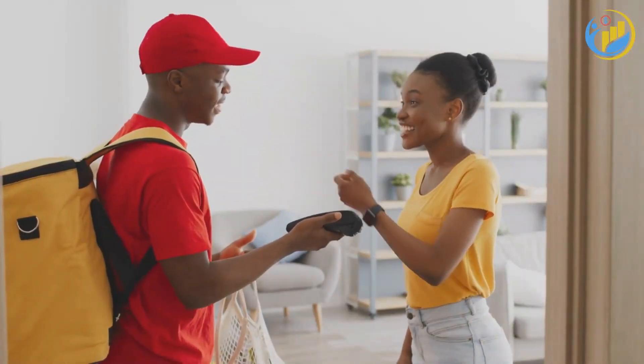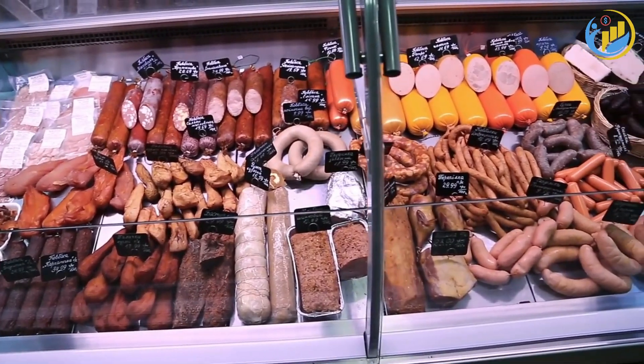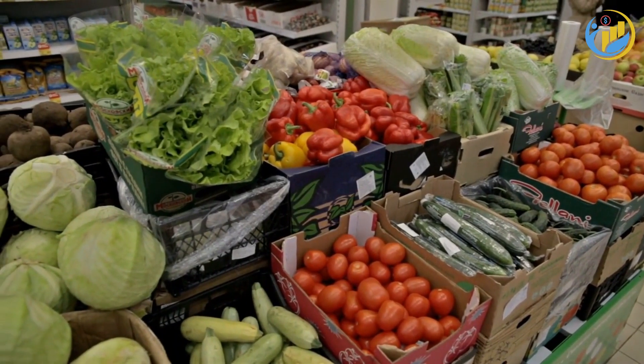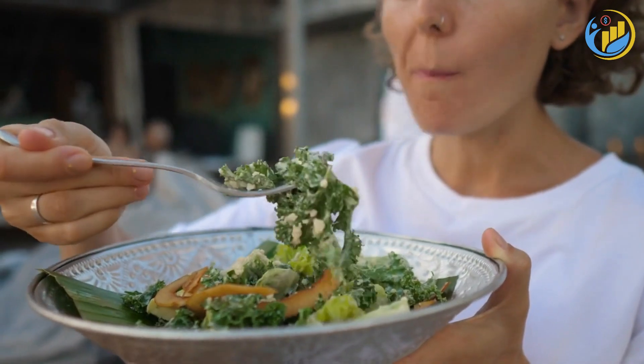Don't overlook the potential of reducing meat consumption. Meat can be one of the most expensive items on your grocery list. Try incorporating a few vegetarian or vegan meals into your week. Not only will this save you money, but it's also a great way to add more fruits and vegetables to your diet.